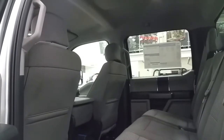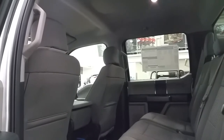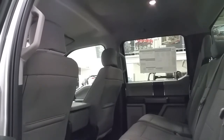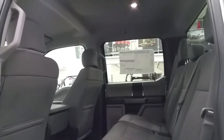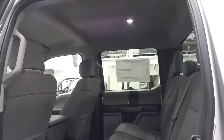Your second row passengers will enjoy tons of legroom, storage in the seat backs as well as the door panels, a 12-volt power supply, and additional cup holders. The rear seats can be folded up in a 60-40 split when not needed for passengers, and underneath is a collapsible storage area. On the roof liner there is a light and a garment hook.